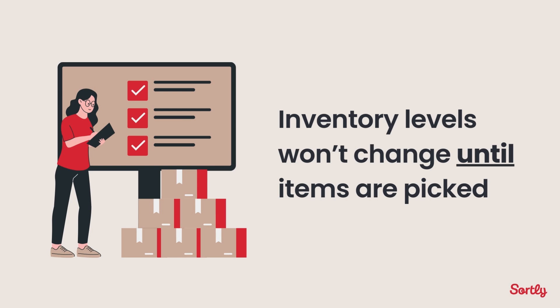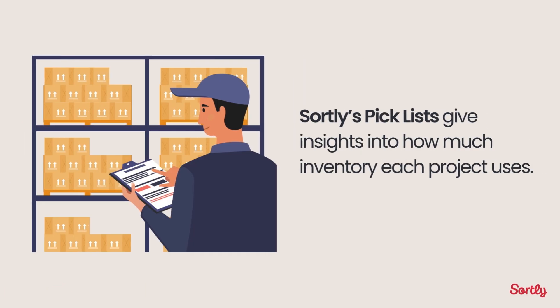And the best part? Your inventory levels won't change until items are actually picked, so your stock remains accurate. Plus, all inventory information stays organized in one place, reducing paperwork and giving team members, managers, and executives insights into exactly how much inventory each project uses.